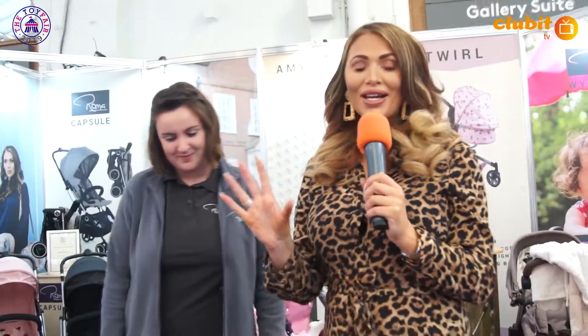I'm at the Toy Fair with Roma Prams — look how amazing are these dolls prams? I've now got baby brain, as I told you.